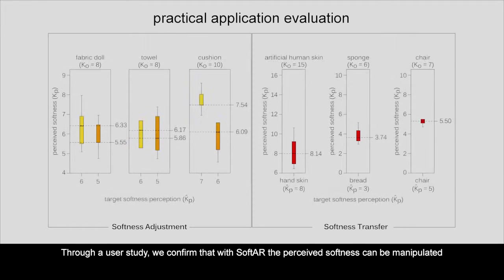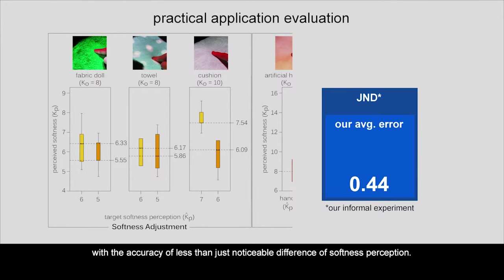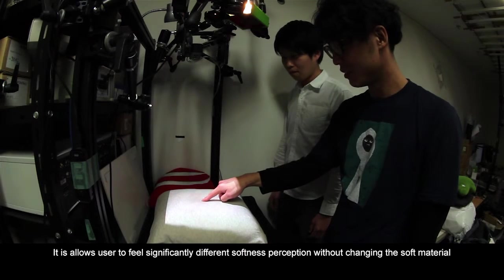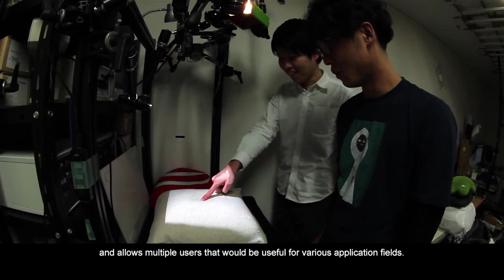Through a user study, we confirm that with SOFTA, the perceived softness can be manipulated with accuracy of less than just noticeable difference of softness perception. Because SOFTA does not require any user-worn equipment, it allows users to feel significantly different softness perception without changing the soft material, and supports multiple users, making it useful for various application fields.